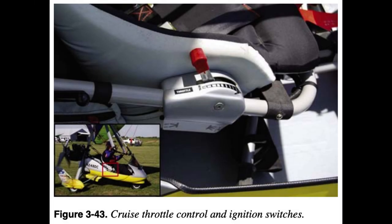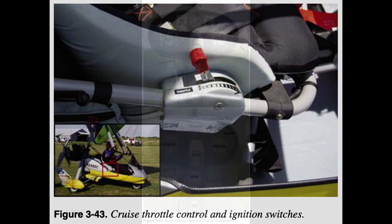Ignition switches are sometimes included in the cruise control throttle housing or as a separate set of switches. If a WSC is used for instruction, the ignition switches should be within reach of the instructor in the back seat. The ballistic parachute handle must be accessible when needed but not positioned where it could be accidentally deployed. Some WSC aircraft have two handles, one for the front and one for the back. Additional controls for starting, such as the choke or the primer, must be accessible to the pilot.